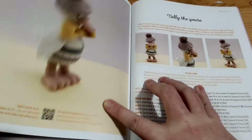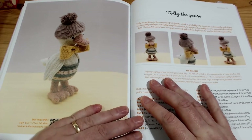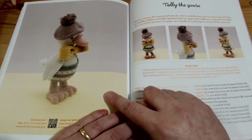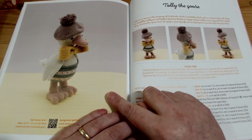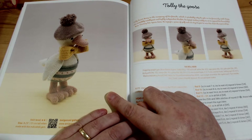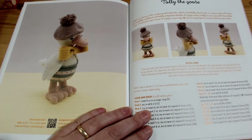Maybe I'll get it done next year. The next one up is Tolly the Goose. He would make an absolutely beautiful addition to a baby's bedroom, especially if the bedroom is themed. He looks so much like one of the ducks from the Peter Rabbit by Beatrix Potter books.